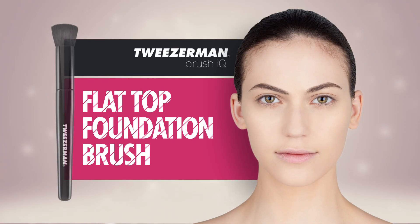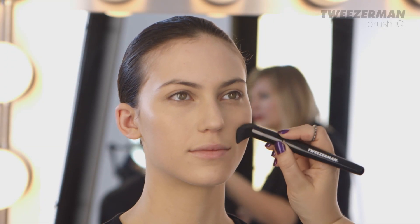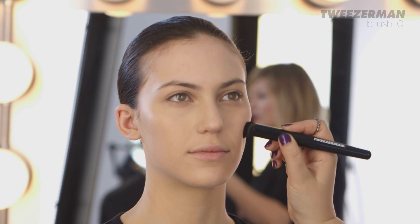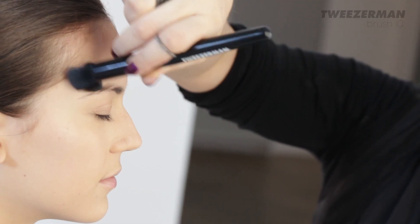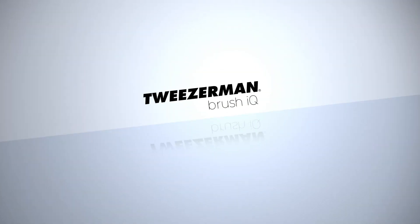The key to a flawless finish is to blend. With the flat top foundation brush, buff gently onto the skin using circular strokes. The soft and flat surface of this brush gives you a streak-free finish and will penetrate complexion product seamlessly to smooth over large pores and fine lines.